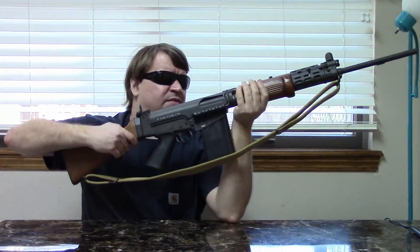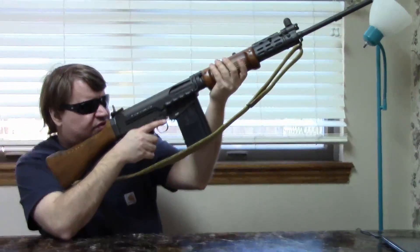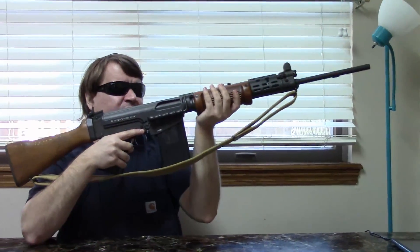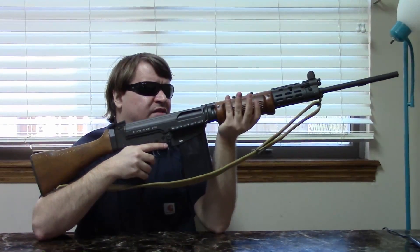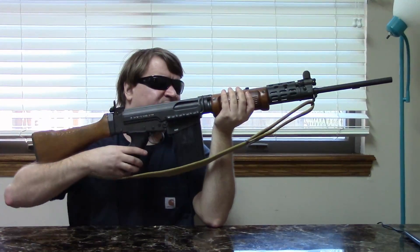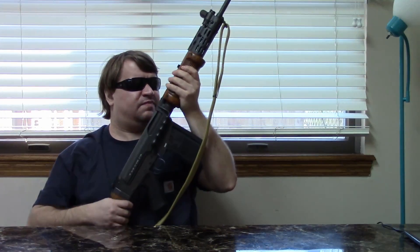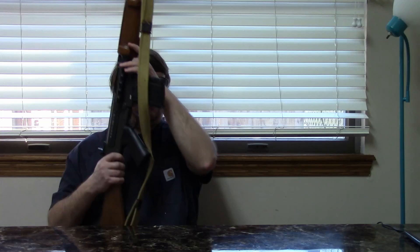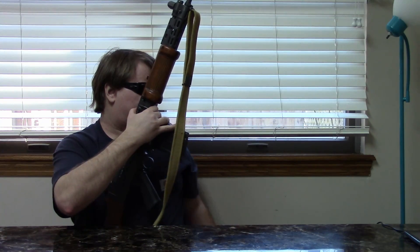These came in in 1987 and 1988. They were kind of one of the more economy choices for FALs at the time — cheaper than the Belgians, but I think they're really neat. I like the lugged barrel and I like the early features like the tall sights. These do, by the way, store a cleaning kit in the pistol grip.